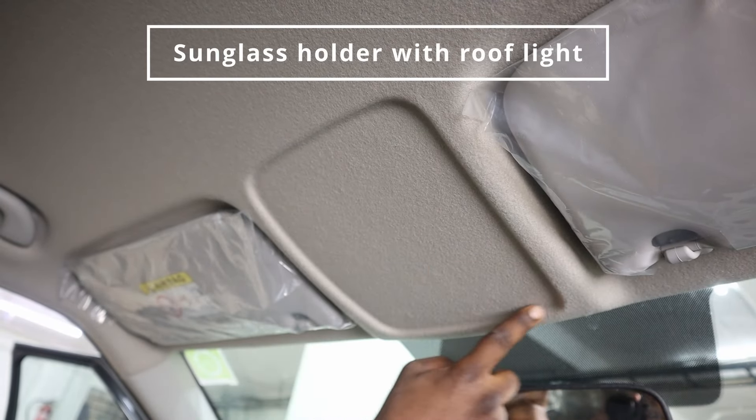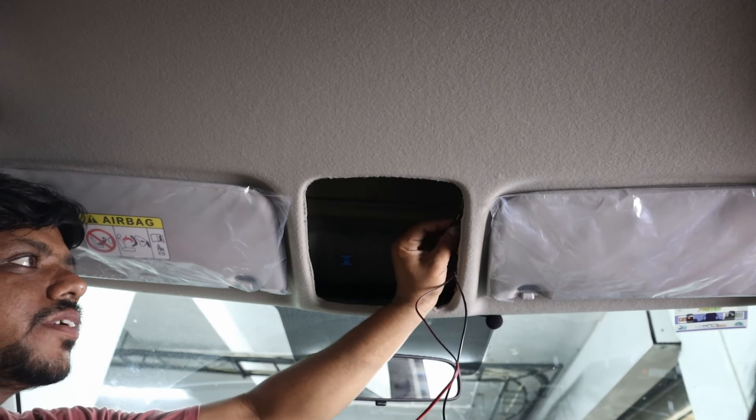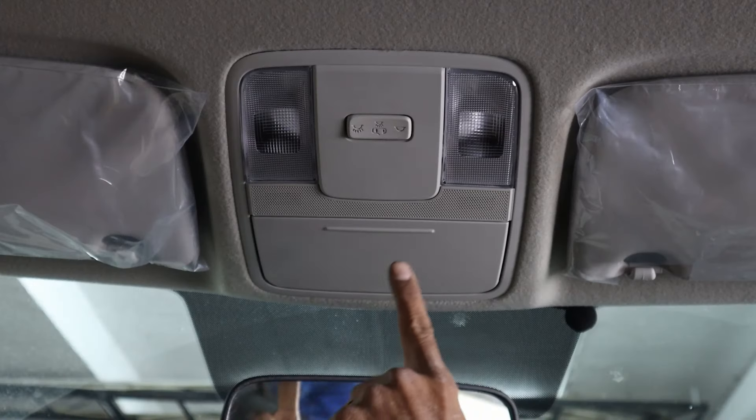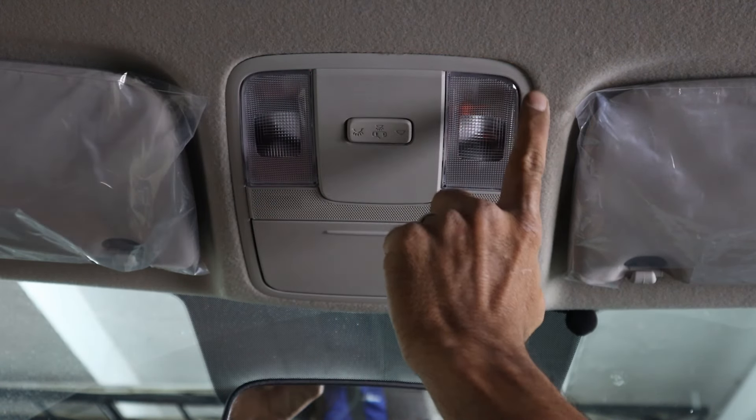Sunglass holder with roof light: we added a practical and elegant sunglass holder with an integrated roof light. This addition offers easy access to sunglasses while enhancing the interior lighting.